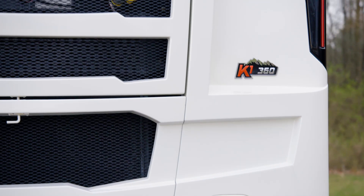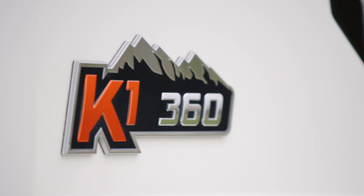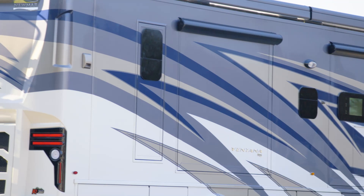This particular model features the Spartan chassis. 34 and 37 foot models on the Spartan or Freightliner chassis come equipped with a Cummins B diesel engine offering 360 horsepower and 800 pound-feet of torque. 40 and 43 foot models on the Freightliner or Spartan chassis will offer a Cummins L engine with 400 horsepower and 1,250 pound-feet of torque.